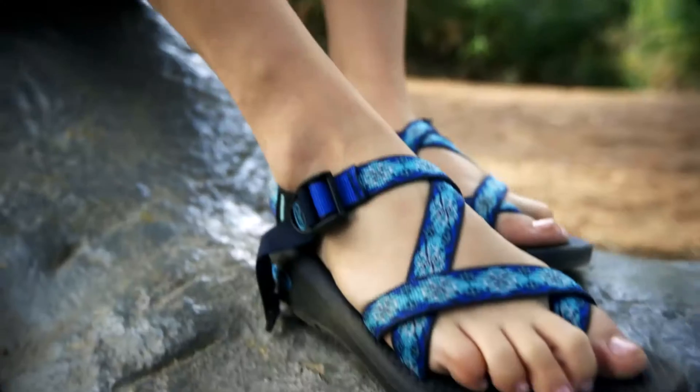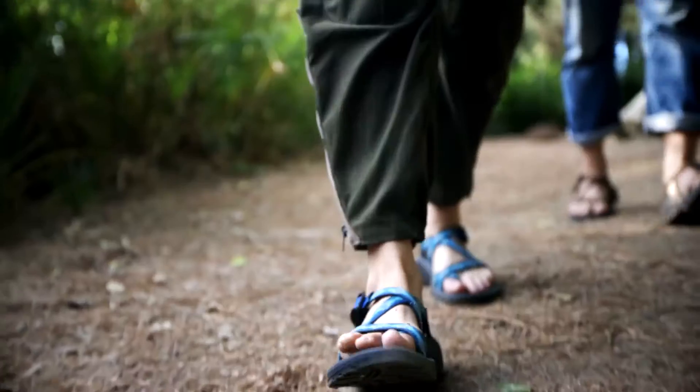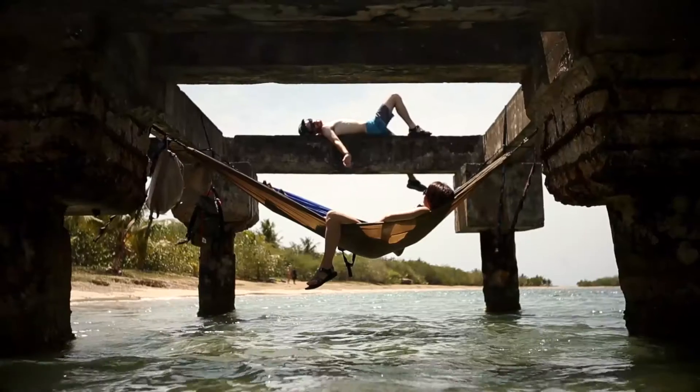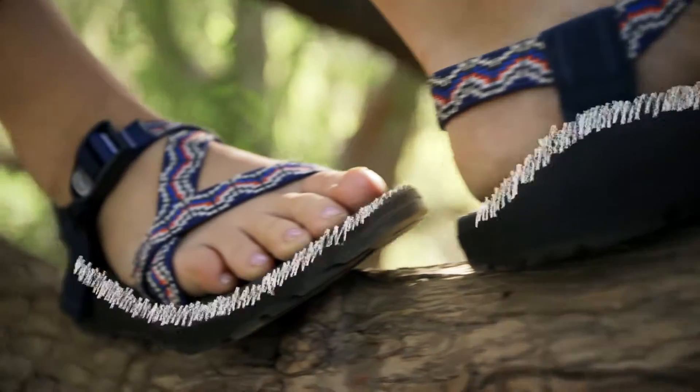Like the classic Z, the Z-Cloud takes its name from the Z-shaped straps that wrap around the foot and through the midsole for a truly custom fit. Next, we place your feet on the Cloud, a layer of ultra-soft polyurethane that's both durable and cushion comfortable.